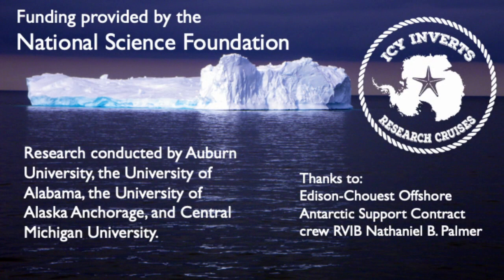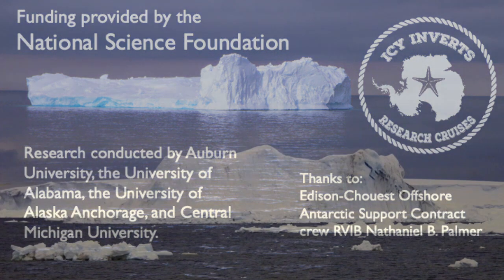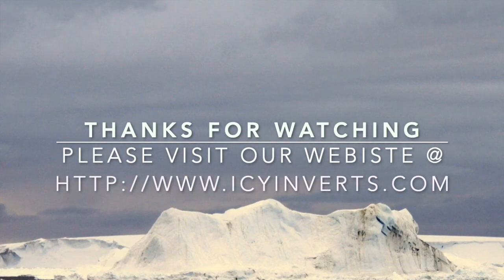Support for this work was provided by the National Science Foundation and our affiliated universities. Thank you for valuing science and watching this video. For more information, please check our other videos that describe the science, animals, and equipment of our Icy Inverts Expedition.